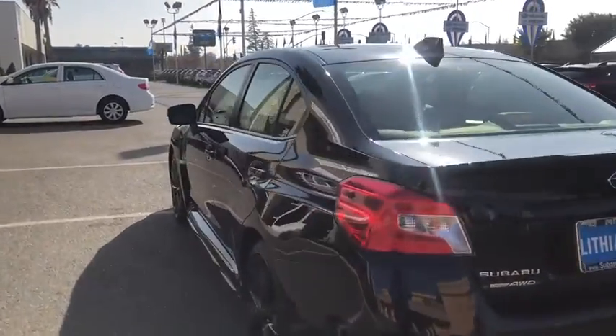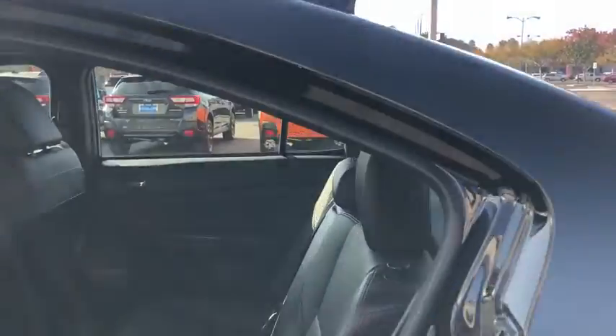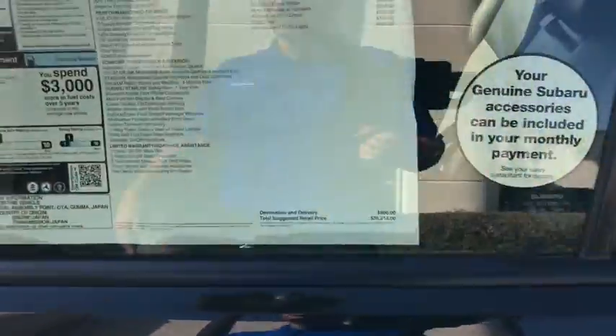Here are some of this vehicle's great options: keyless entry, backup camera, all-wheel drive, leather-wrapped steering wheel, Bluetooth, driver lumbar, power steering, adjustable steering wheel, front floor mats, four-wheel disc brakes, ABS four-wheel, keyless start, six-speed manual transmission.